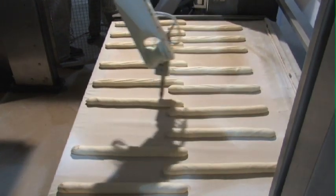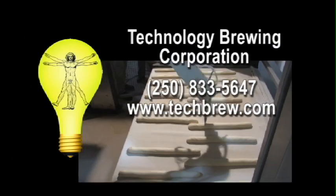For more information and references on the Artisan robot, please give Technology Brewing a call. We look forward to helping you.